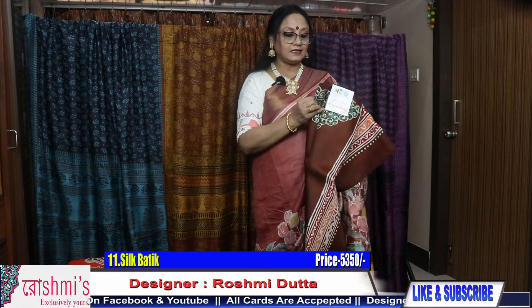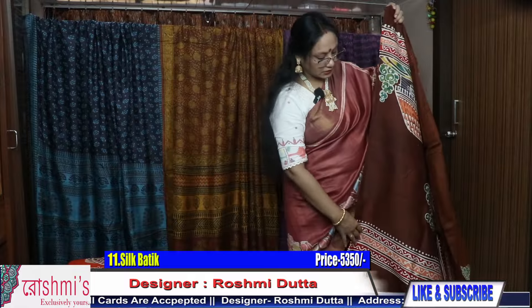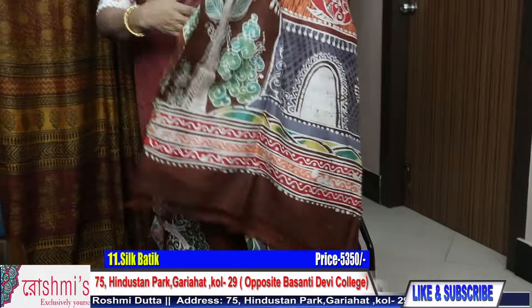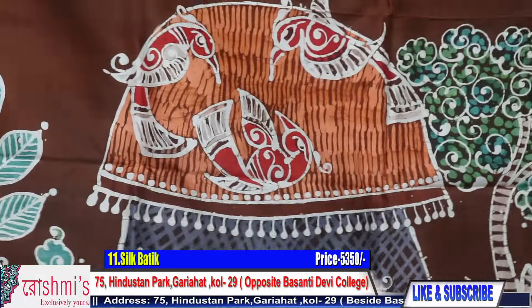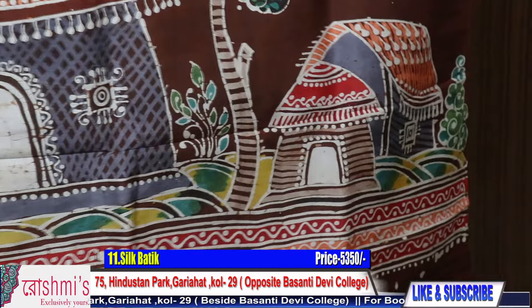I have shown this design earlier also with a different color combination — now this one is with brown. See this is the pallu part.